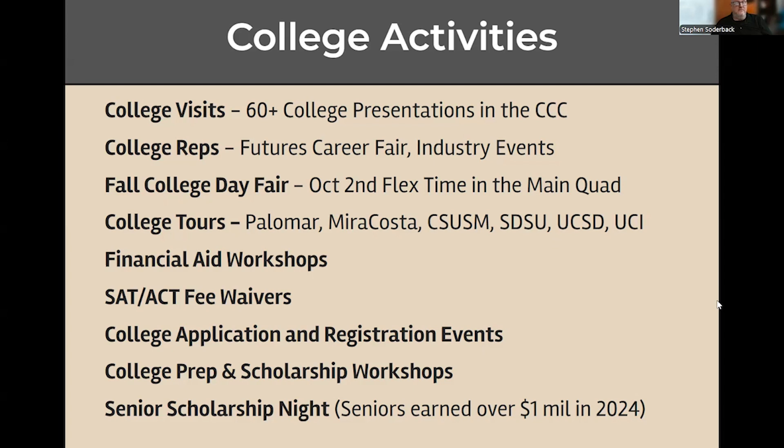We do go on college tours of many local colleges — for example, Cal State San Marcos, SDSU, UCSD, and UCI, usually in fall. In springtime we'll go out to Palomar and MiraCosta. These tours are for seniors, though sometimes we have room for some juniors as well. We also conduct financial aid workshops. I have SAT and ACT fee waivers. We also help with college applications, registration events, college preps, and scholarship workshops.